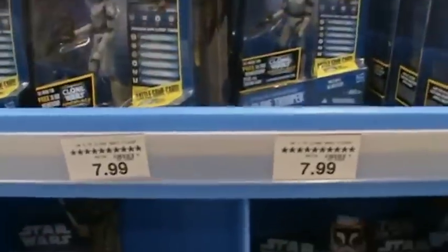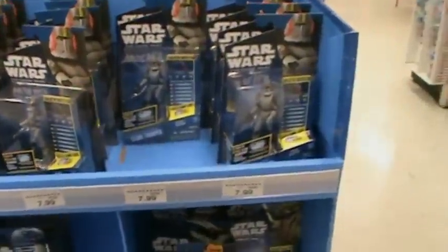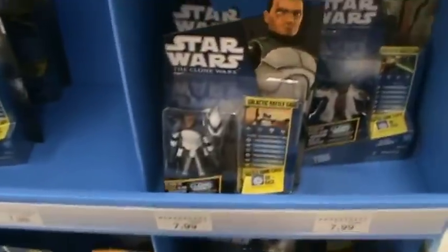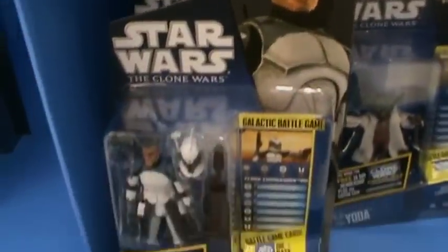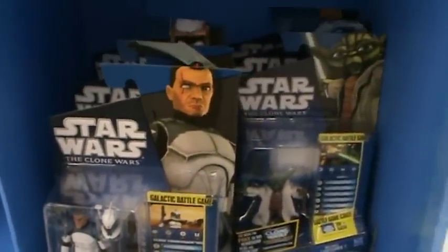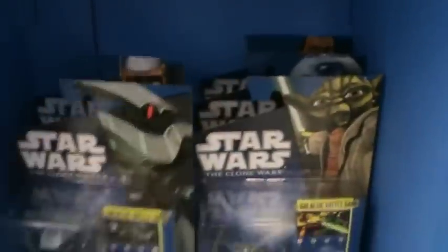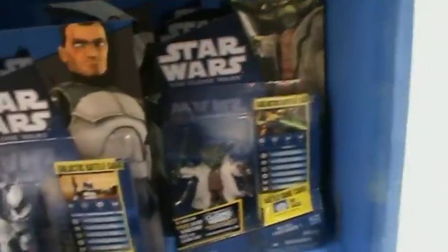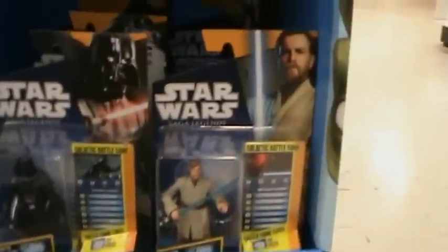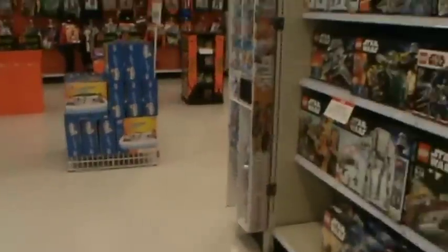Apparently they had the new Clone Wars wave and they sold out all yesterday and today — that really isn't fair. Look at that — Commander Wolf! I guess he isn't going to be as rare as he normally is. There's another one back there. Aqua droid, which I definitely have to get, as well as some Saga Legends, and down there — oh, Space Trooper!